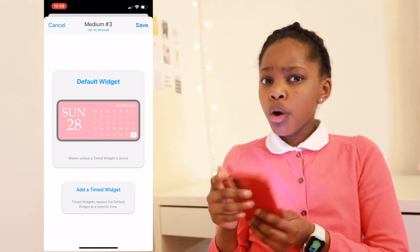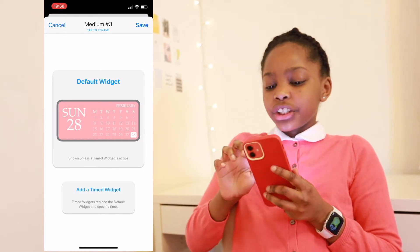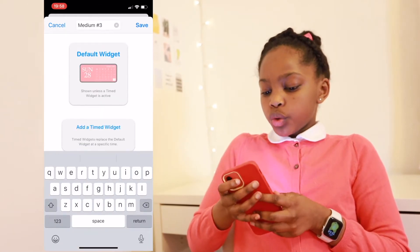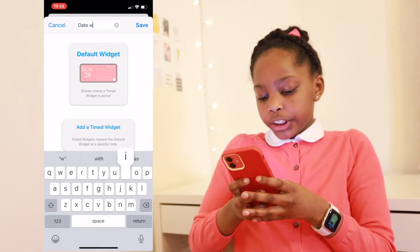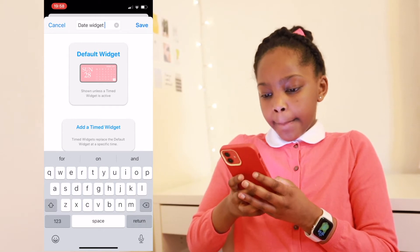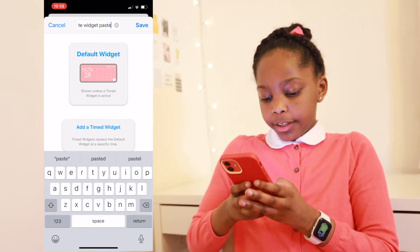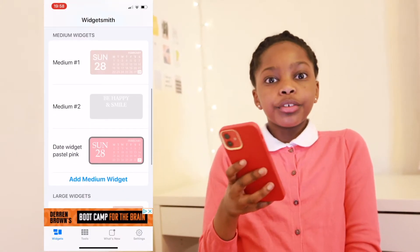Save it — but whoa, before you do one thing, I definitely think you should rename it. So I'm just going to write: date, widget, pastel pink. Save it and it'll be right there.